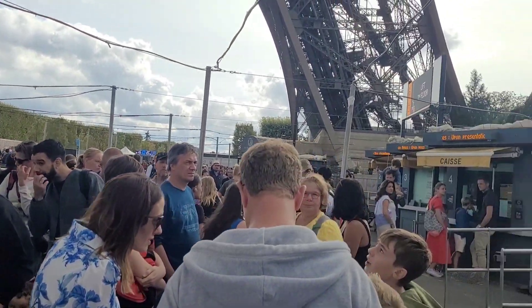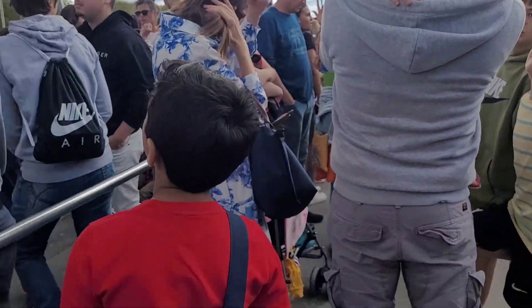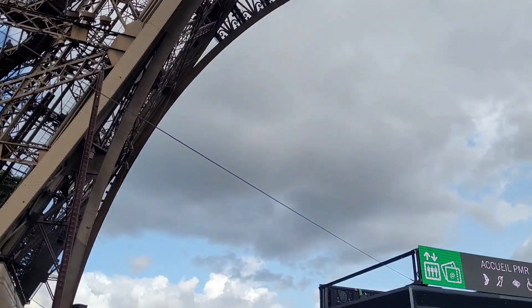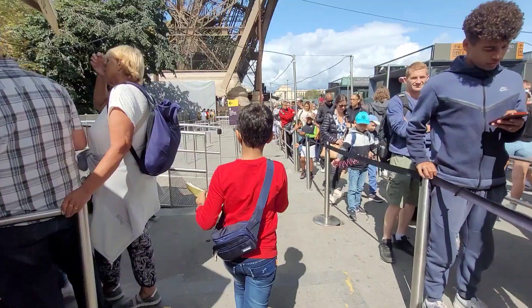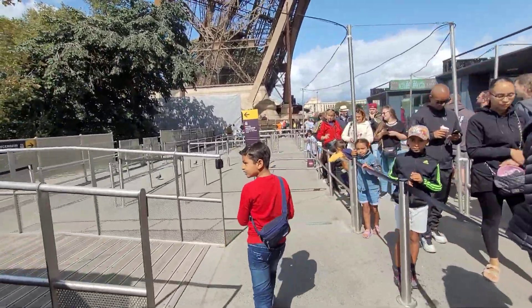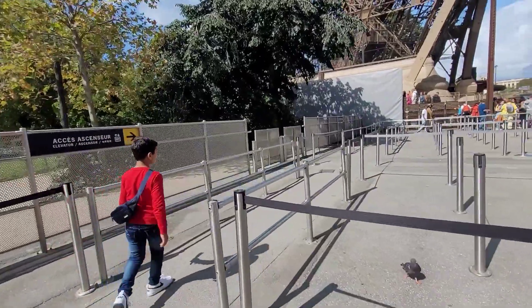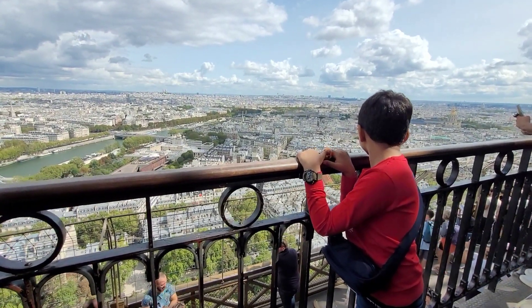On the way we found very cute rabbits and captured that moment. Now we are in queue to buy the ticket and go up. I was watching the Eiffel Tower, thinking to myself. Finally we are on the way as we got the ticket. After taking a lift, we reached the second floor of the Eiffel Tower.